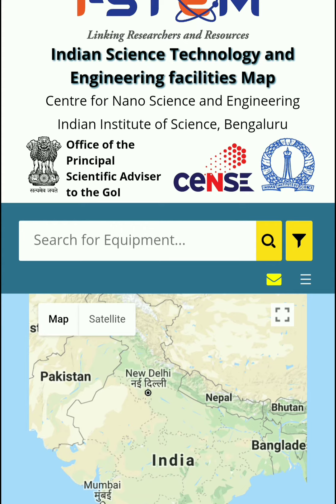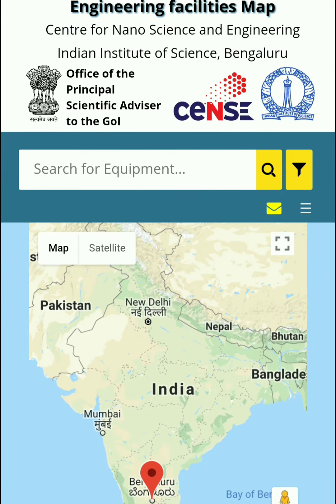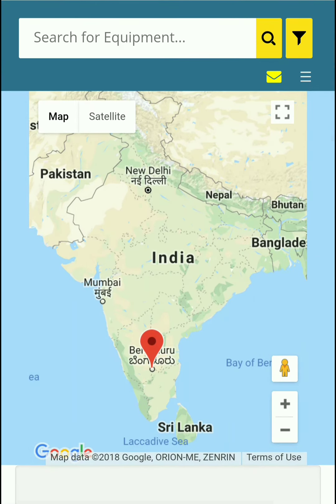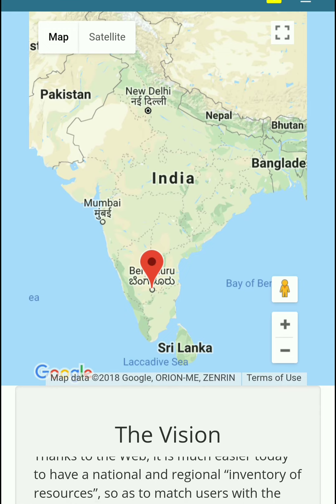The main purpose of making this website is that if you are doing any research, you obviously require many kinds of equipment and lab resources. At that point, you have to depend on getting funding from the government, and many times it is very difficult — especially in the Indian scenario — to get funding easily.